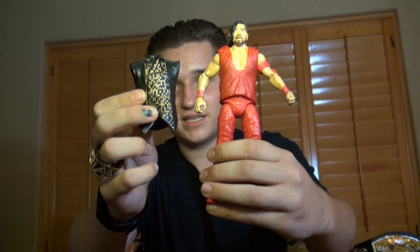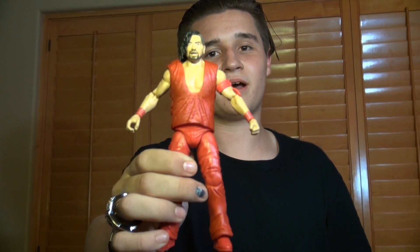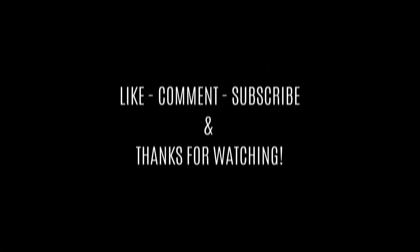I want you guys to comment below which vest you like on Shinsuke Nakamura. I paid 40 bucks for this because I really wanted it and wanted to add it to my collection. Other Shinsuke Nakamura figures are not coming out for a while, so just go pick it up. I love this figure — highly recommend it. Go out and pick one up for yourself. Dippity Fan Talk Show, out.